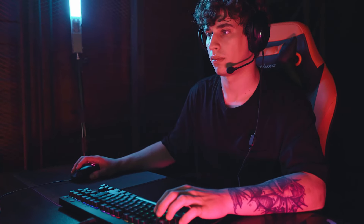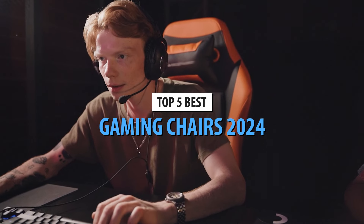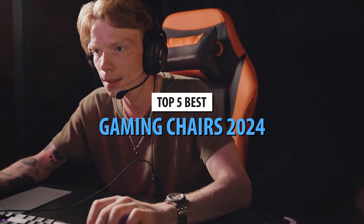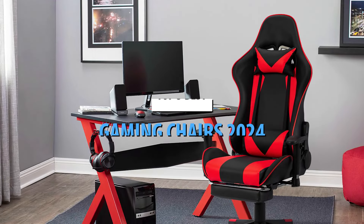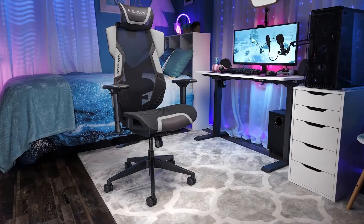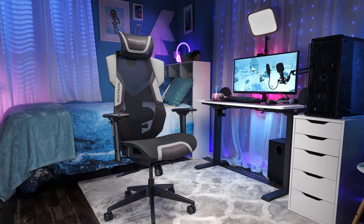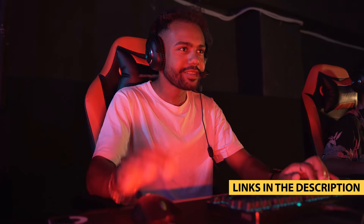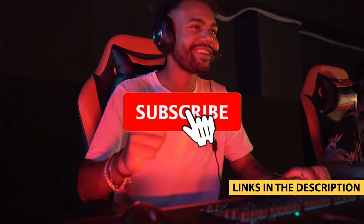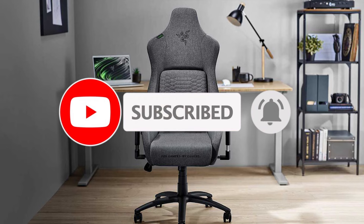If you spend any amount of time gaming, investing in one of the best gaming chairs can be one of the easiest ways to improve your overall experience dramatically. High-quality gaming chairs provide an extra level of comfort and support, allowing you to play for longer periods of time. Whether you're lounging at your desk or sitting further back in your living room, this list showcases our top picks for the best gaming chairs you can buy right now, considering a wide range of different styles, features, and budgets.